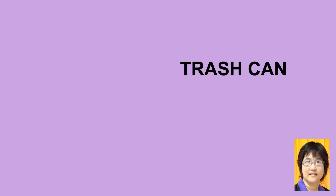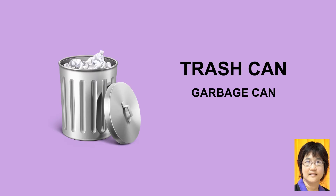Trash can. Trash can is also called a garbage can.